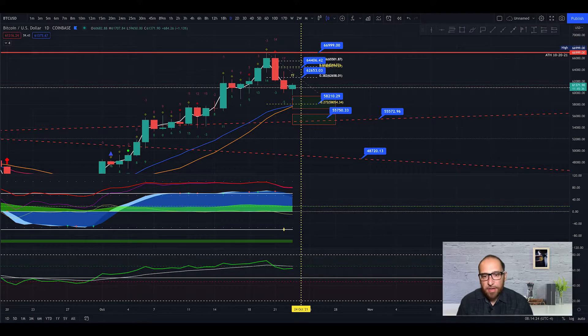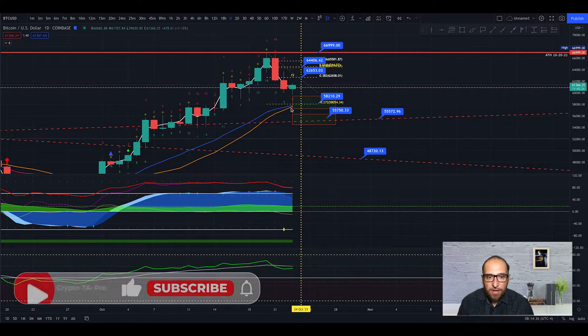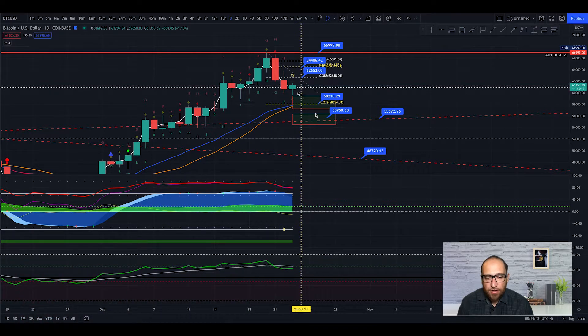Hi guys, welcome back to CryptoTA Pro. I'm Fabio, let's check what's happening in the Bitcoin price. We are on the one-day chart right now. We can see we are almost getting our cross — the MA21 is almost crossing the MA50. When we get this cross, it's a bearish cross, and we need to see a correction.